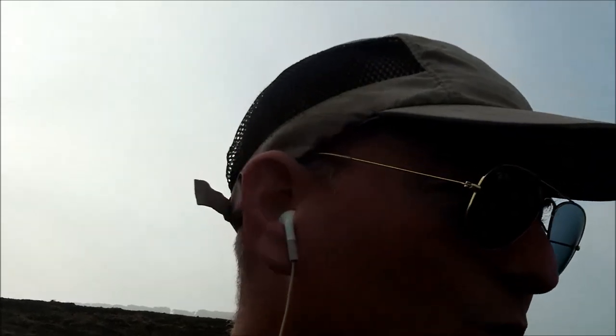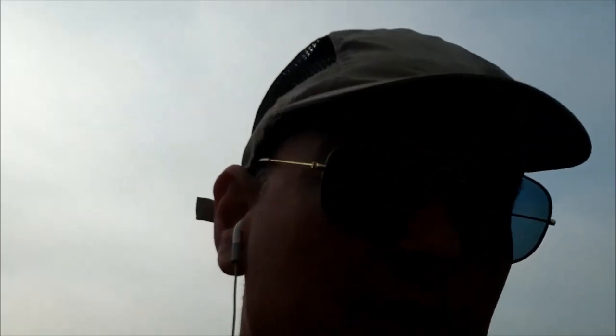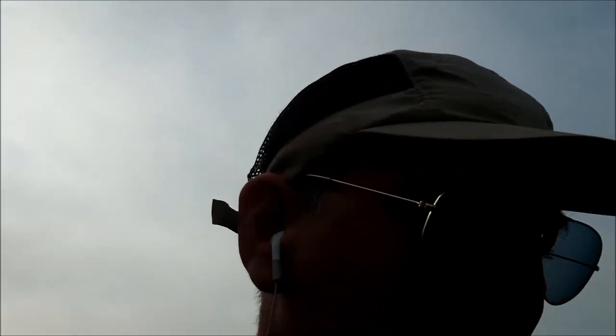Hi YouTubers, welcome to another Metal Detect in Dorset with Liam Friends. I'm back on the Roman site — it's been ploughed and rolled and they've just started power harrowing it. I got on here yesterday and didn't do any filming because I was in a hurry to try and get as much as I could before they power harrowed it.